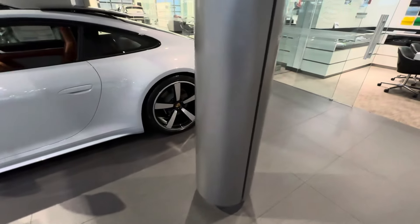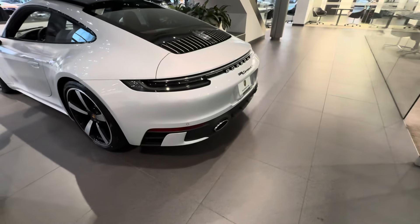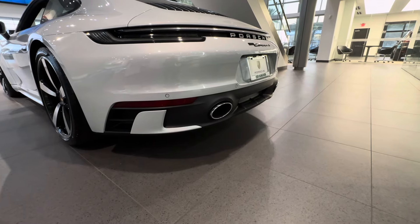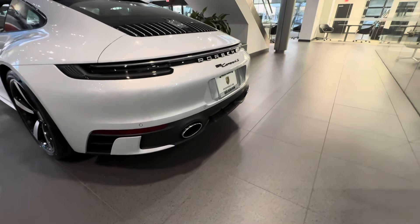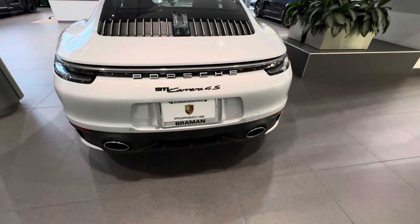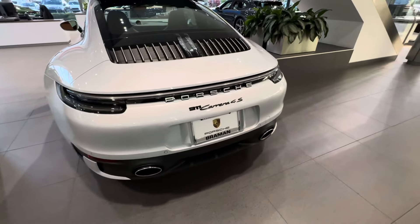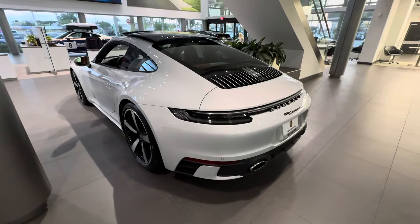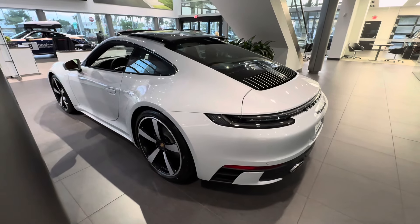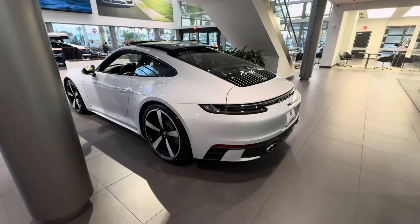Let's take a look at the back. With the sport design package, this one also has the sport design rear fascia, recognizable by the shark fin elements on the lower side section of the rear bumper, a diffuser shape in the middle section, and the license plate area relocated to the middle of the rear bumper. This is a Carrera 4S, so an active all-wheel drive Porsche 911. The S engine has 443 horsepower from a twin-turbo flat-6, connected to an eight-speed PDK dual-clutch transmission.